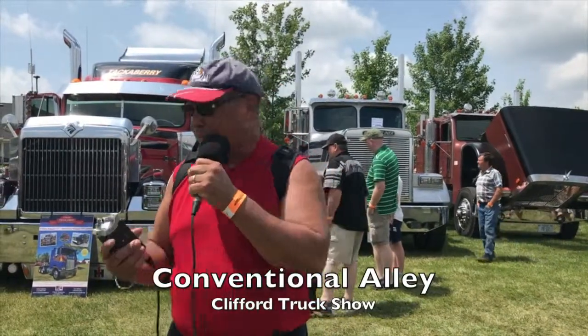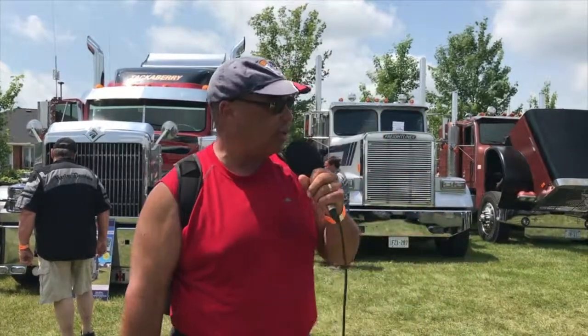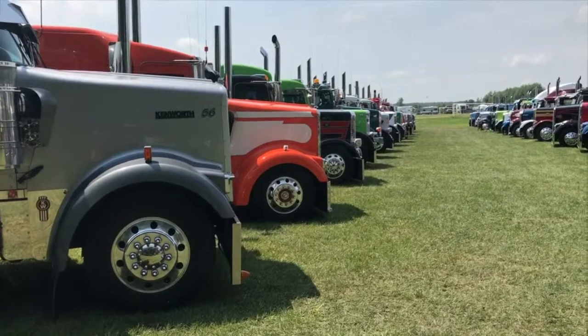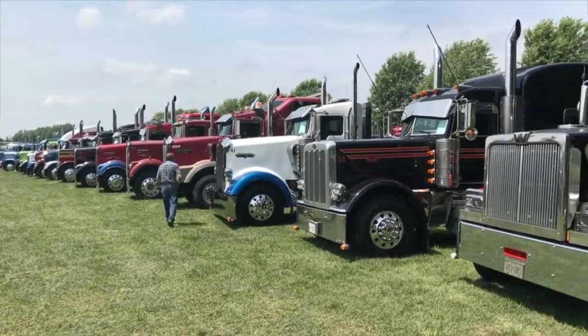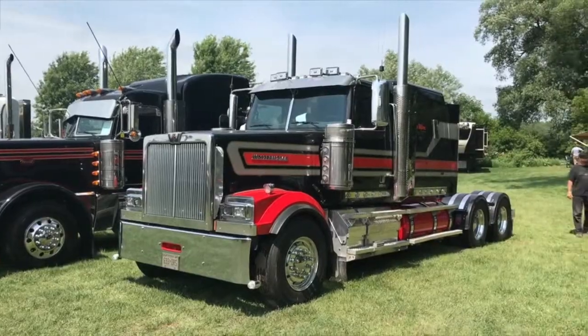We are in the alley with all the conventionals — pretty old time stuff. There's a Tackaberry truck back here, and Tackaberry's been famous in this area for having nice equipment. We were just talking to Flatbed Red who's doing artwork down here. This is their ninth year, and if you've never been to Clifford, this is the place to be. If you can't make it this year, come out next year and check out some of the old iron for sure.